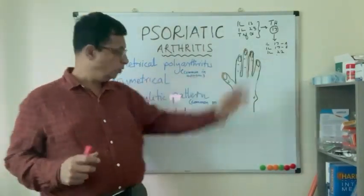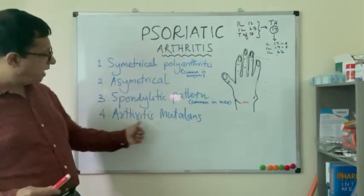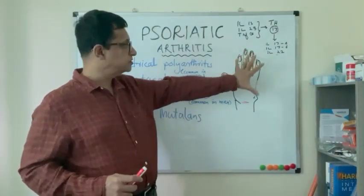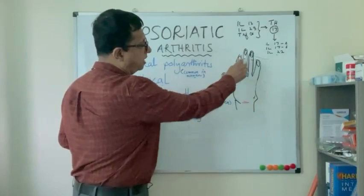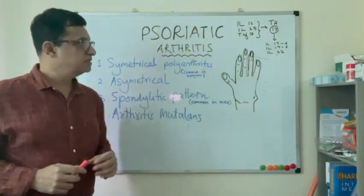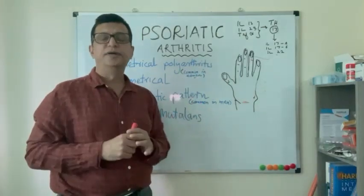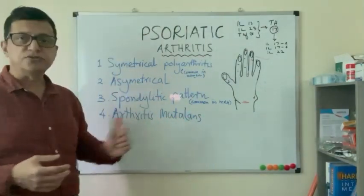Arthritis can present with mild symptoms or progress to complete hand involvement, known as arthritis mutilans. In arthritis mutilans, the whole hands are involved, the digits are shortened due to the disease process, and significant disability is present.